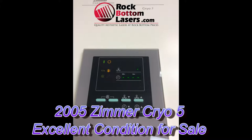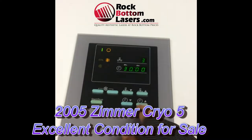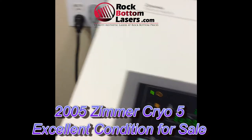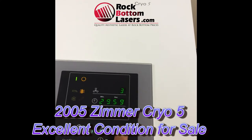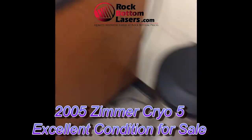This one is in excellent operating condition and good cosmetic condition. It has had just a single owner, was very lightly used, and it does include a hose, a power cord, and a 90-day warranty. It does blow out very cold air.